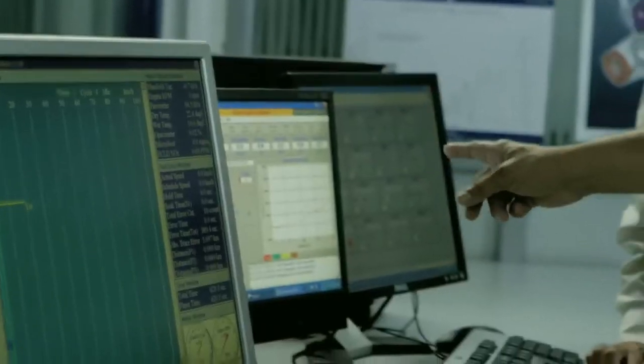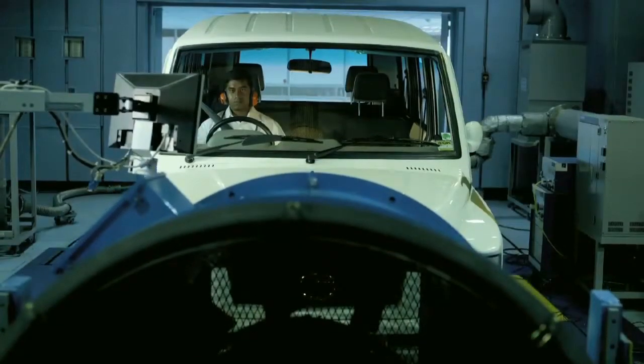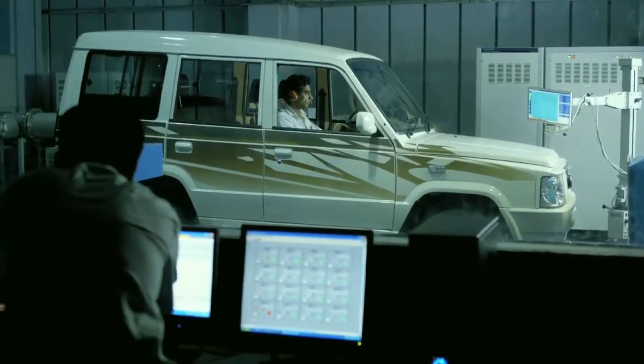At the Tata Motors Research and Development Facility, the power trends constantly evolve to meet and exceed rising customer expectations.